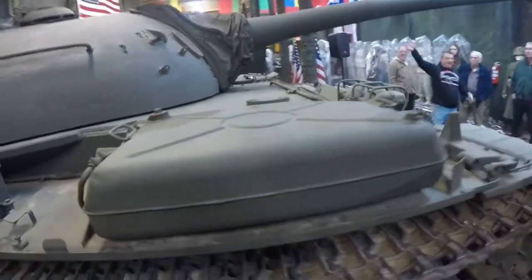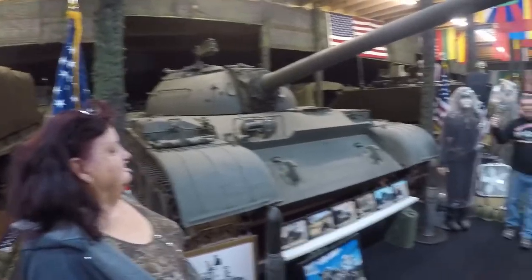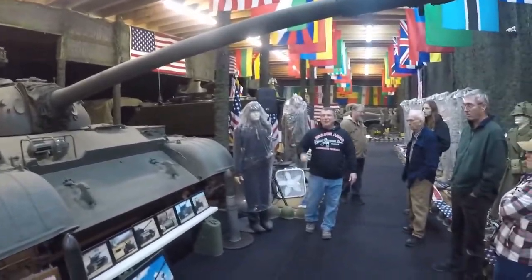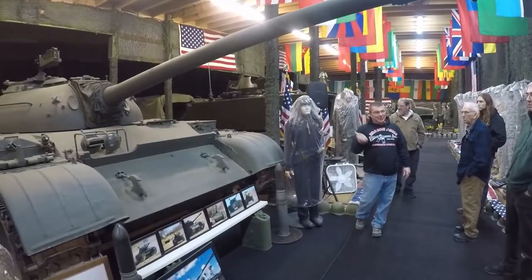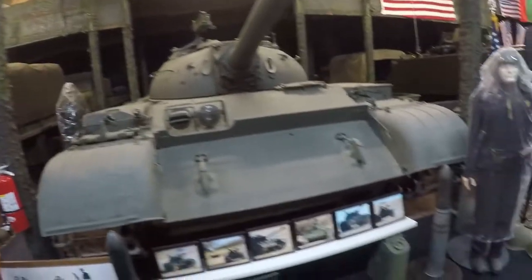Hopefully after Veterans Day, he'll throw me the keys and I'll be able to take it out for a burn — I think that's going to be pretty cool. Just so you know, those are 100-millimeter shells that the tank does fire.